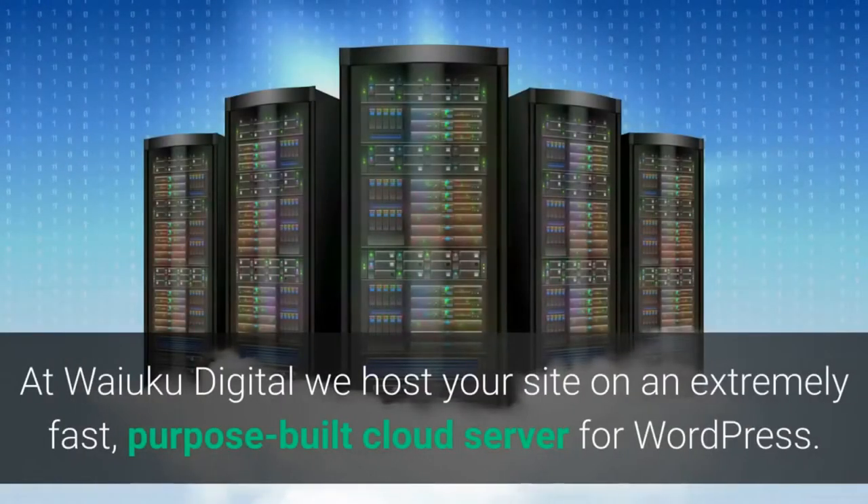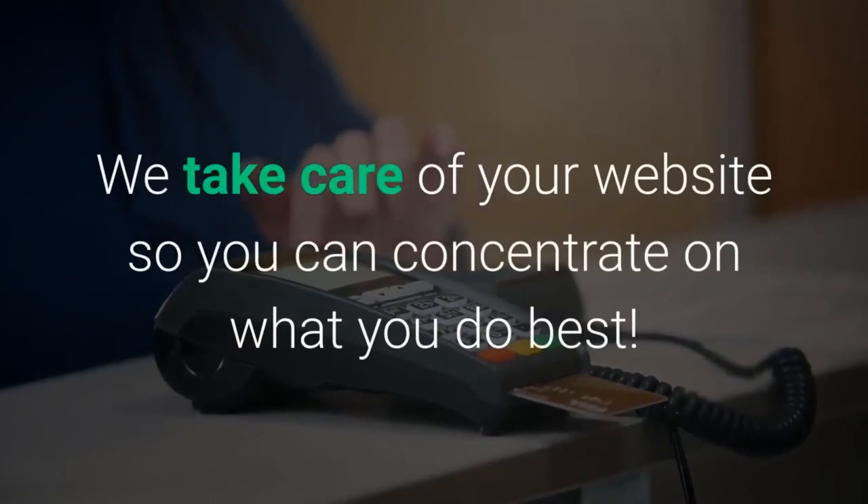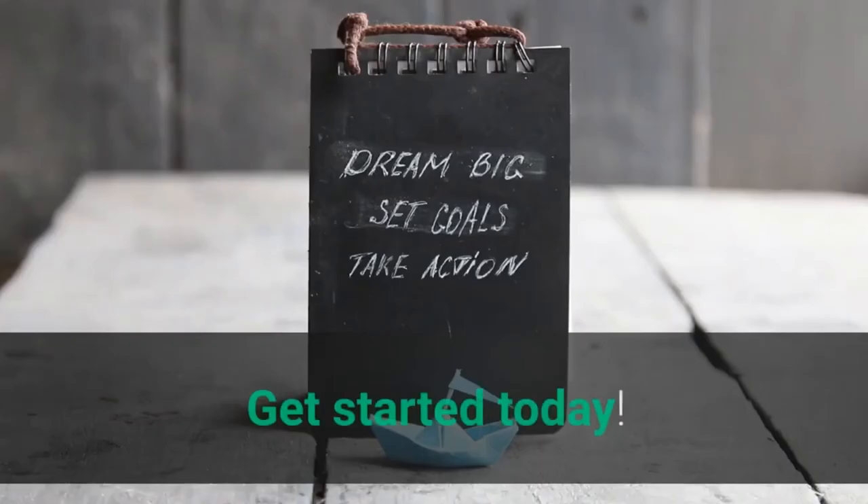At Waiuku Digital we host your site on an extremely fast, purpose-built cloud server for WordPress. We take care of your website so you can concentrate on what you do best. Get started today!